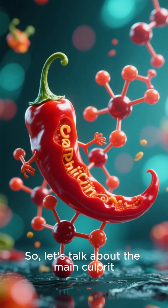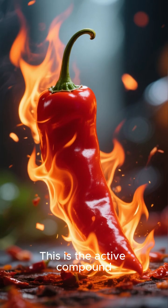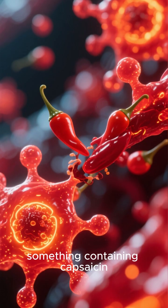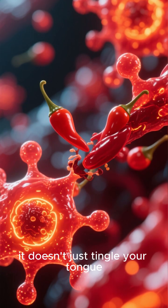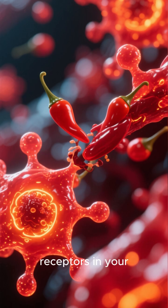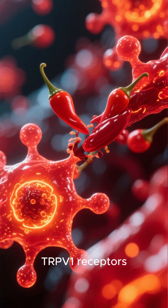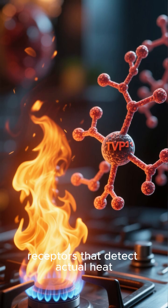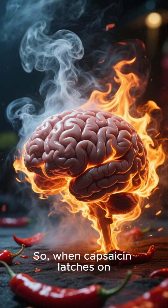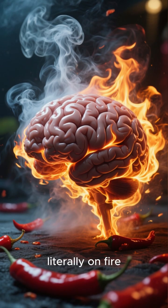So let's talk about the main culprit: a molecule called capsaicin. This is the active compound in chili peppers that gives them their signature heat. When you eat something containing capsaicin, it doesn't just tingle your tongue. It binds to special pain receptors in your mouth and throat called TRPV1 receptors. These are the same receptors that detect actual heat, like from a hot stove. So when capsaicin latches on, it tricks your brain into thinking your mouth is literally on fire.